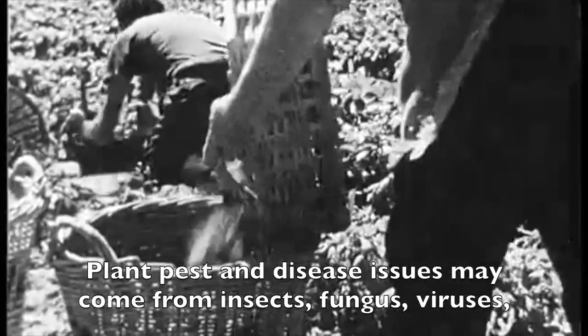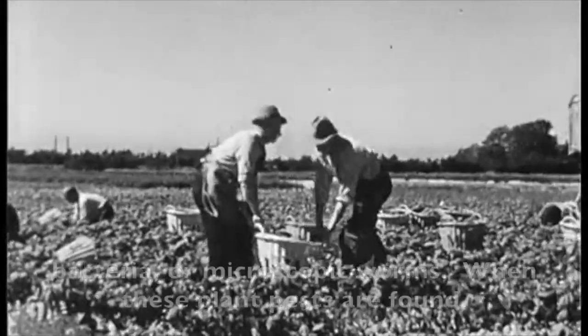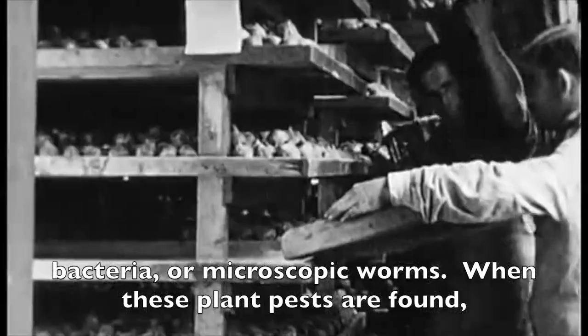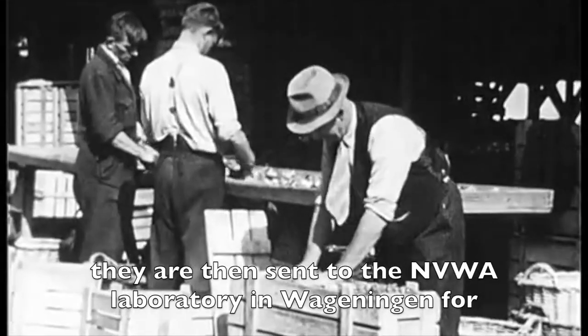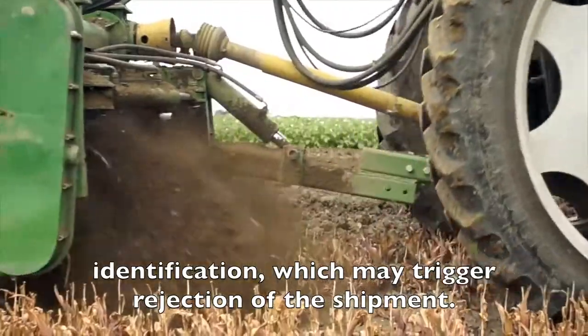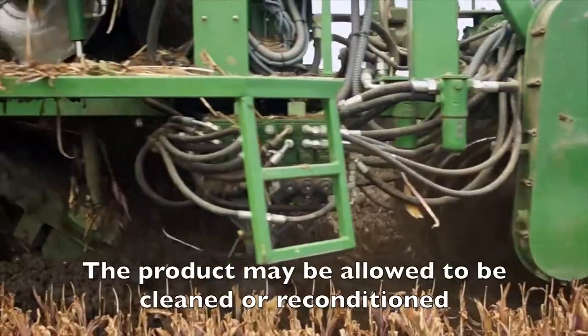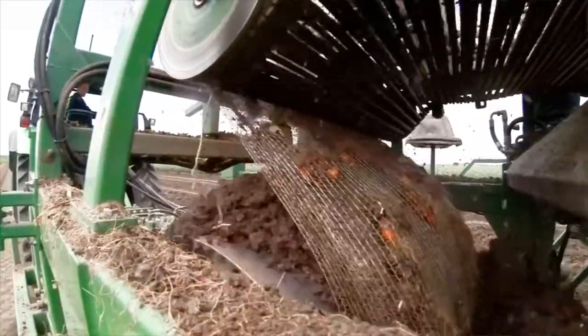Plant pest and disease issues may come from insects, fungus, viruses, bacteria, or microscopic worms. When these plant pests are found, they are sent to the NVWA laboratory in Wageningen for identification, which may trigger rejection of the shipment. Product may be allowed to be cleaned or reconditioned and inspected again, or shipped to another market.